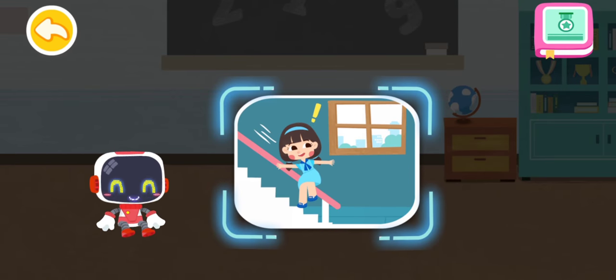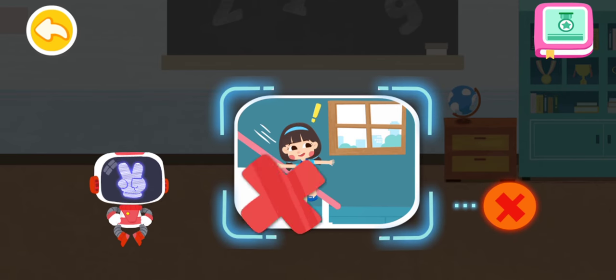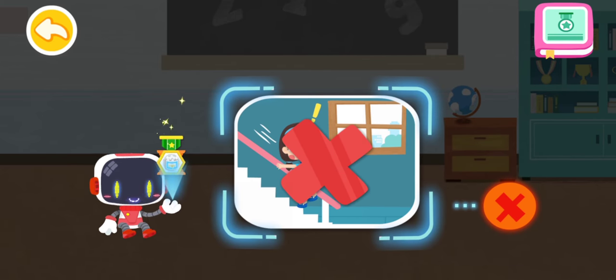Is it right to sit on the stair handrail? That's not correct. You're awesome. Congratulations on winning a badge.